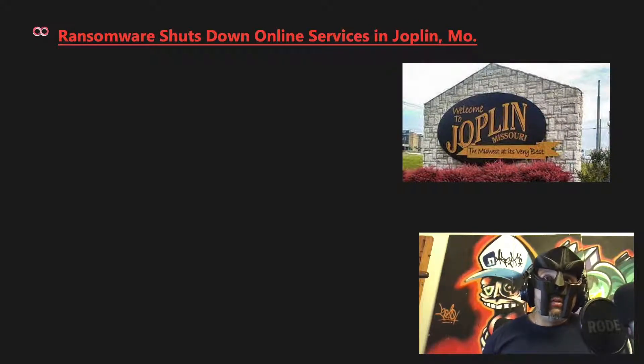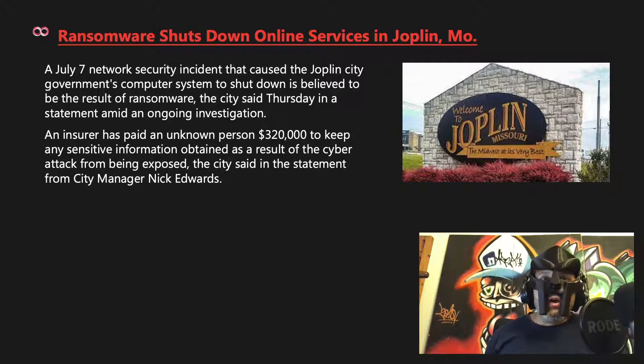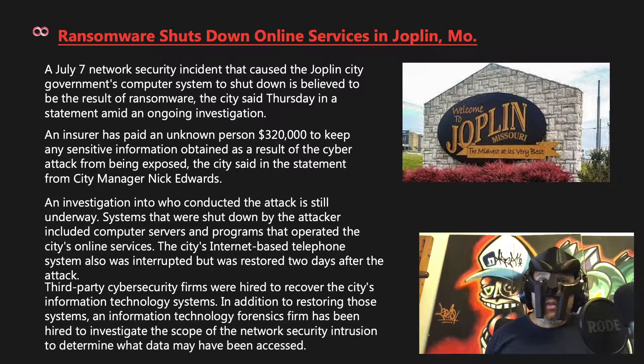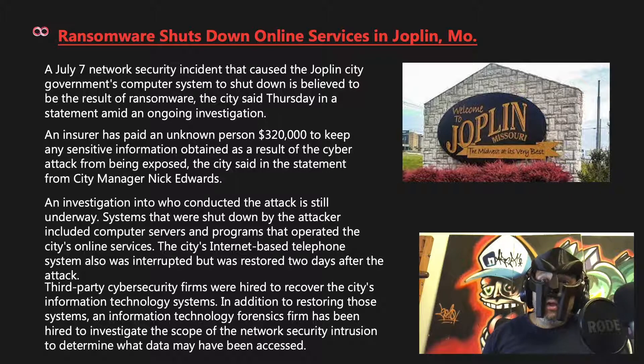Ransomware shut down online servers of Joplin, Missouri. A July 7th network security incident that caused the Joplin City government's computer system to shut down is believed to be ransomware. An insurer paid an unknown person $320,000 to keep sensitive information from being exposed. Systems shut down included city online services and the internet-based telephone system, which was restored two days after the attack. Third-party cybersecurity firms were hired to recover IT systems and investigate the scope of the intrusion.